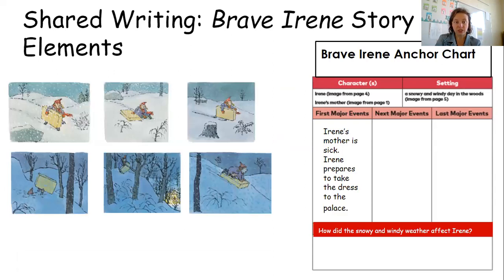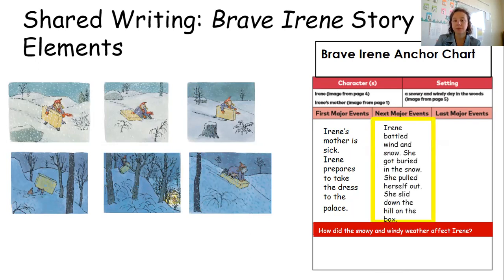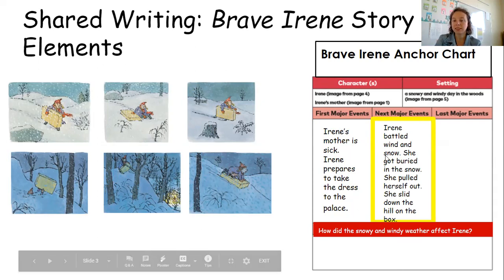The next major event involves a lot of things we see in pictures here. The biggest thing is that Irene gets caught in a snowstorm and is stuck in the snow. Irene battled the wind and snow, got buried in the snow, pulled herself out, and slid down the hill on a box. There are several different things that happen to Irene in the middle of the story, and that's what this chart is telling us.